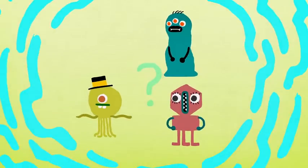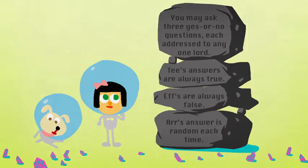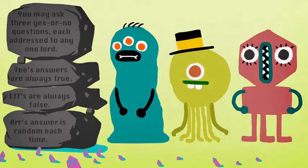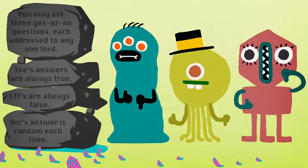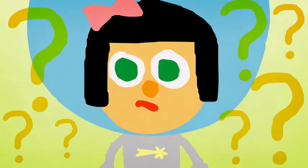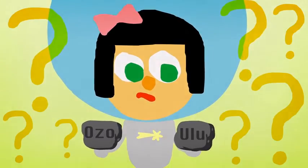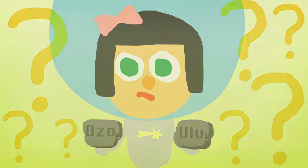Unfortunately, you don't know who is who. From an inscription, you learn that you may ask three yes or no questions, each addressed to any one lord. T's answers are always true, F's are always false, and R's answer is random each time. But there's a problem: you've deciphered the language enough to ask any question, but you don't know which of the two words — ozo and ulu — means yes, and which means no.